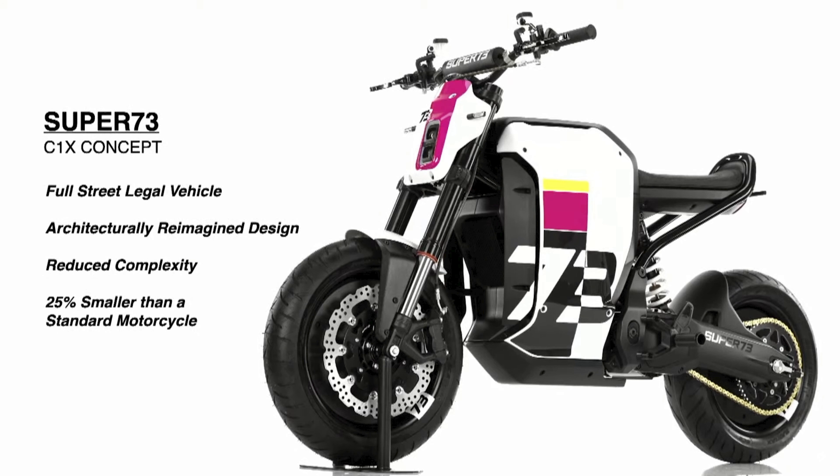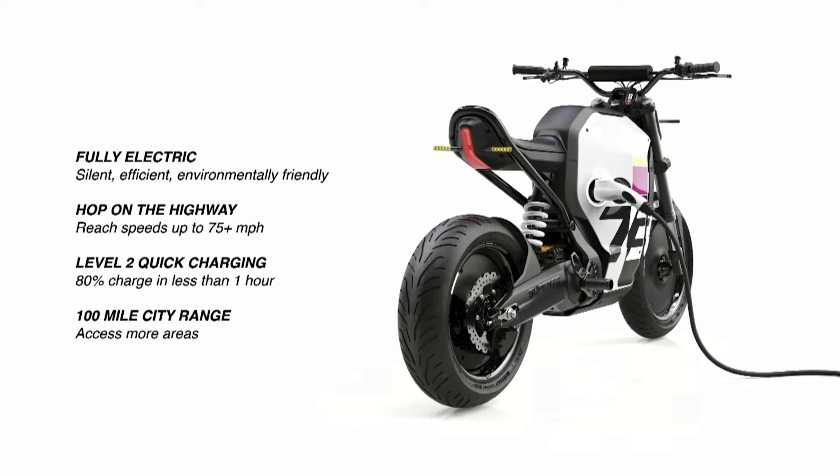The Super 73 C1X concept is a fully street-legal vehicle with an architecturally reimagined design and reduced complexity — 25% smaller than a standard motorcycle. It's fully electric, silent, efficient, and environmentally friendly. You can hop on the highway and reach speeds up to 75 miles per hour. It has Level 2 quick charging, which can charge 80% in less than an hour, and a 100-mile range in the city.